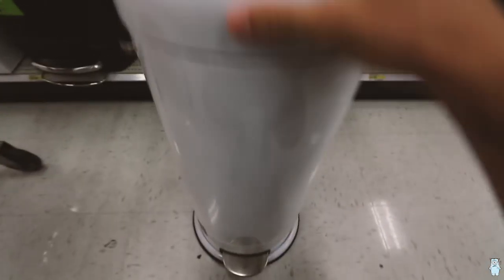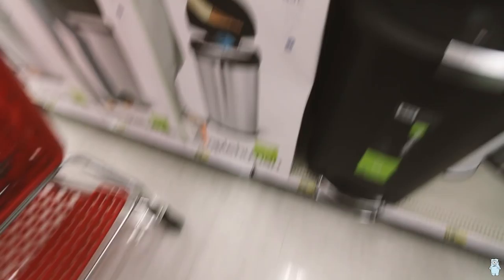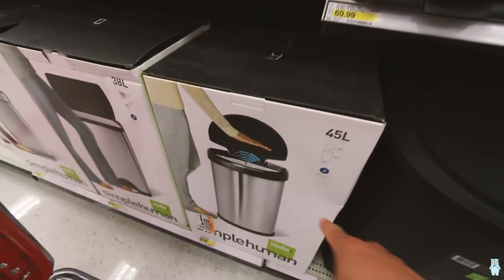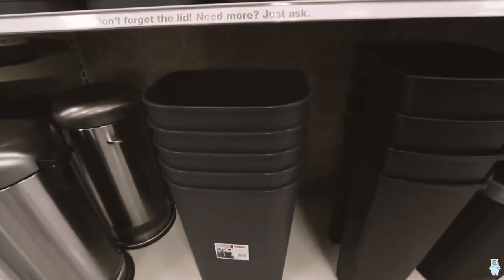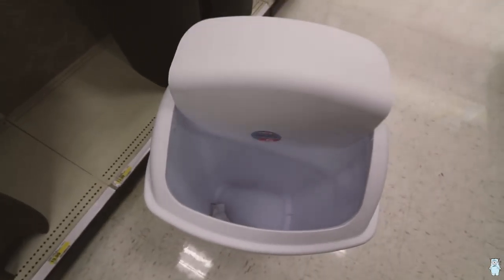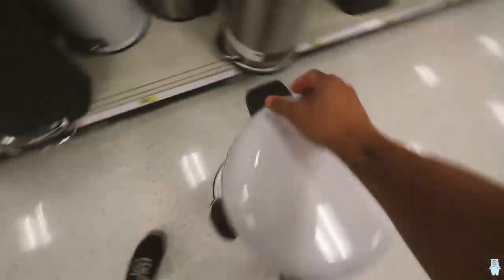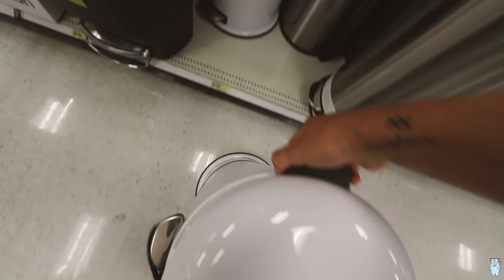So I found this white one. I don't know — the worst trash cans ever. I hate those things. Never buy. Sorry, you're going back home.